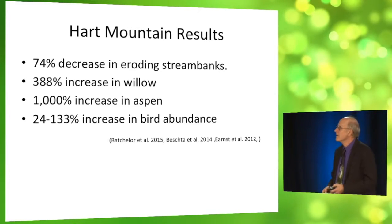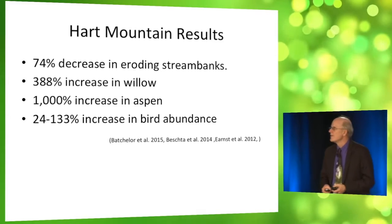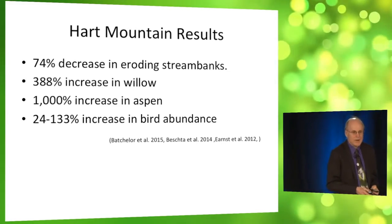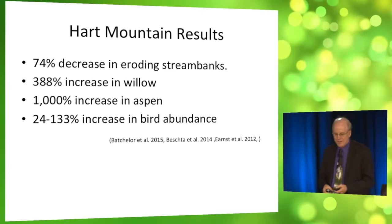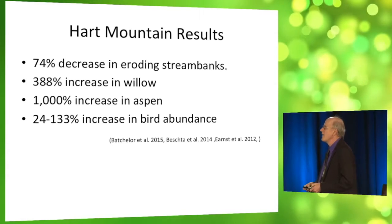The water table is now higher and we have these lovely floodplain plants growing, and the sagebrush is gone in this example. We found a 74% decrease in eroding banks after the removal of cattle, a 400% increase in willow, a 1,000% increase in aspen, and up to a 133% increase in bird abundance at Hart Mountain National Wildlife Refuge.